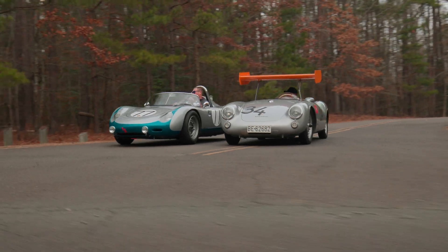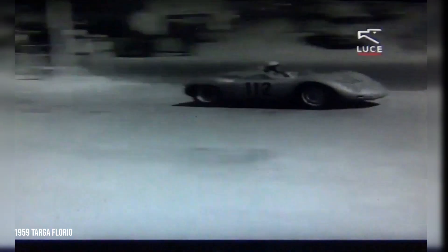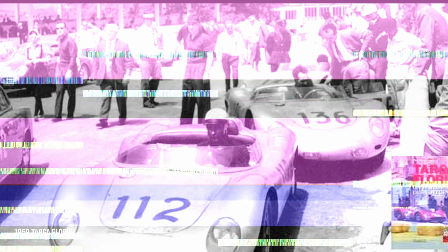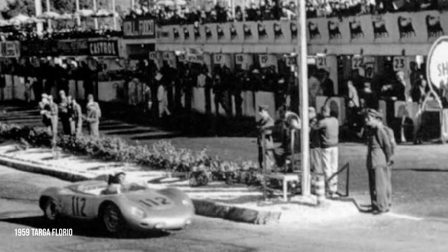In the 1959 Targa Florio, 3718 RSKs not only survived 10 laps of the punishing 44-mile circuit, they managed to take first, second, and third place finishes ahead of more powerful competitors.